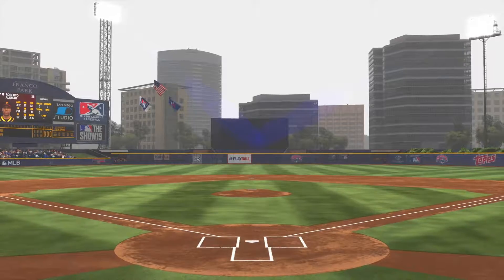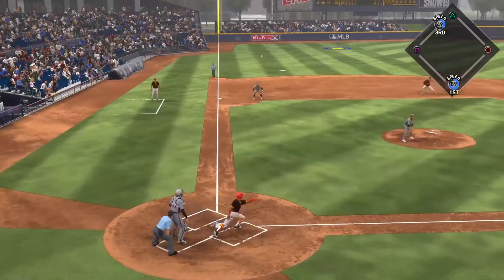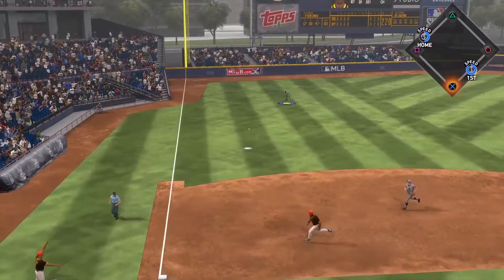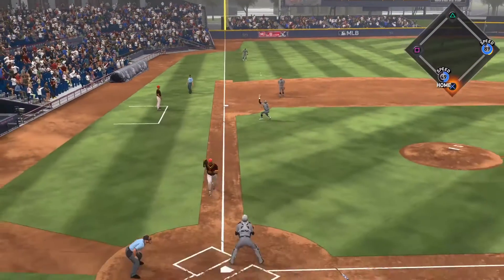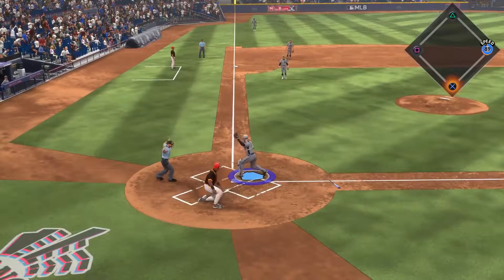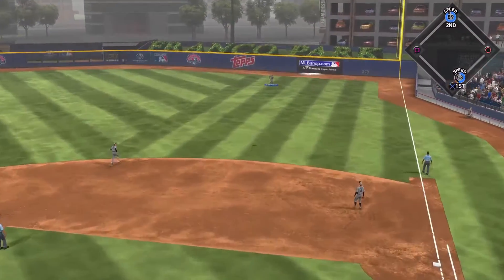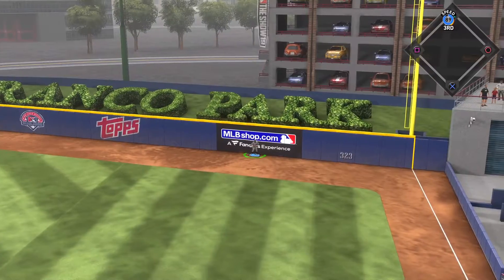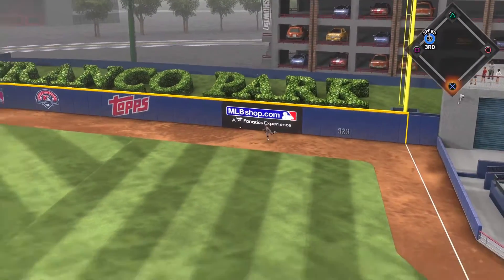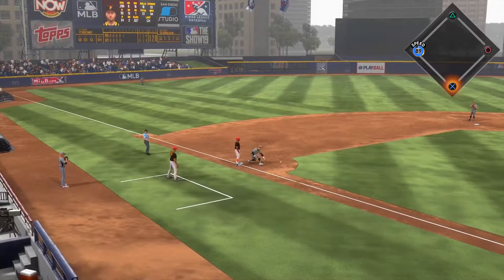Afternoon baseball here on the show. The 2-2, and he popped him up, and no one can get there as it falls. He'll come home with it. Set to deal on a ball and two strikes, there's a swing and a drive hit well out to right field, but this is taken in on the warning track as the runner will tag from second. One away.